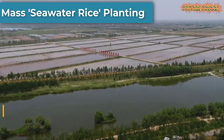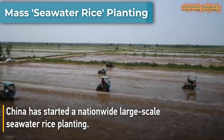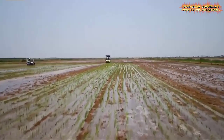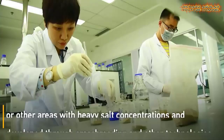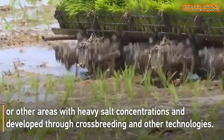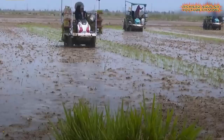Since May, China has started a nationwide large-scale seawater rice planting. Seawater rice, which is a saline-alkali tolerant type of rice, was designed to grow in tidal flats or other areas with heavy salt concentrations, and developed through crossbreeding and other technologies.